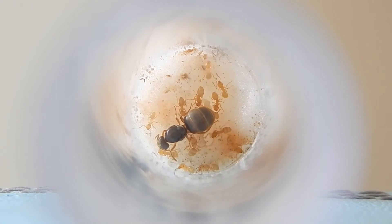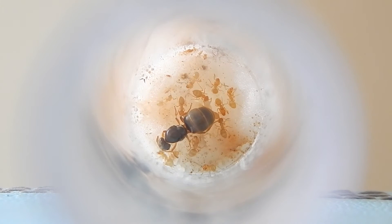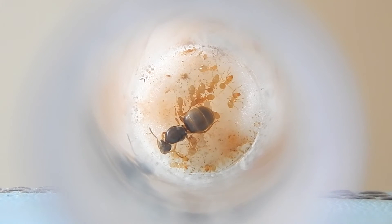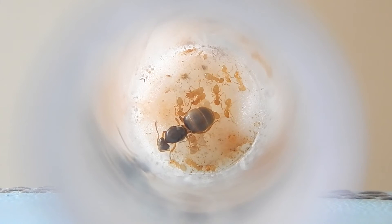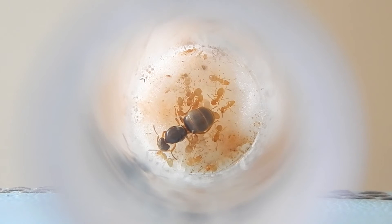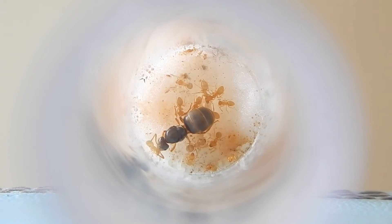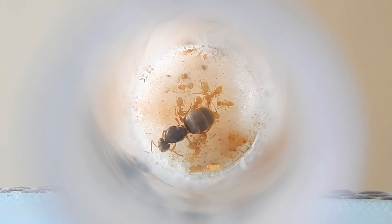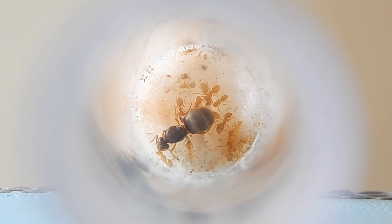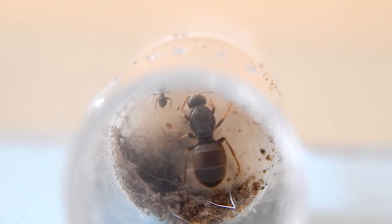But if you have a carpenter ant species, the workers are pretty big too. So what you have to do to identify the queen is look at her fat abdomen. You can identify a queen in a colony by finding her by the fat abdomen — the very back part of the queen. When looking for a queen in a bigger species, always look for the fat abdomen. Sometimes there can be problems — workers can be big, and if she's not laying eggs, she won't have a fat abdomen, making her harder to find.